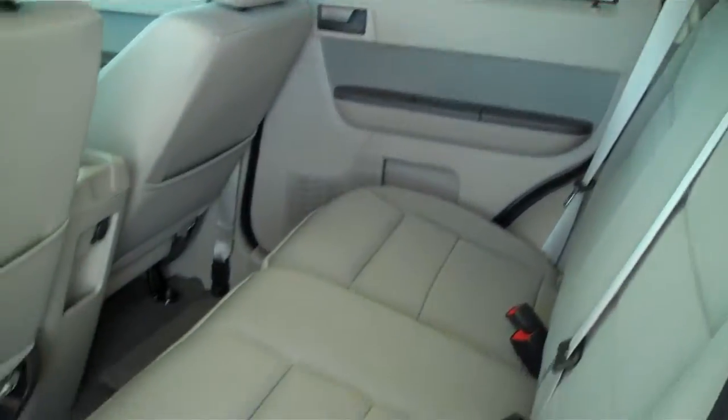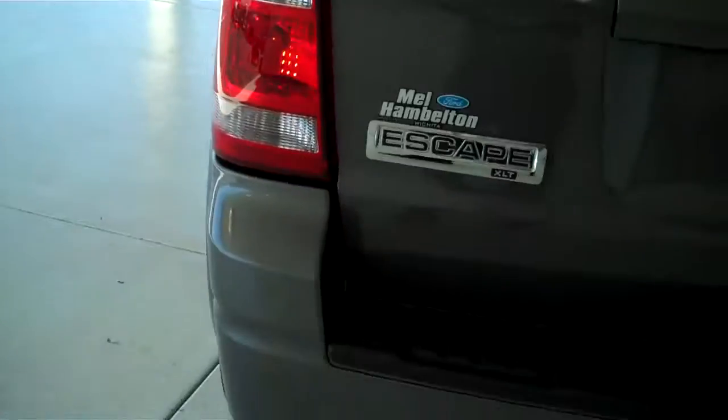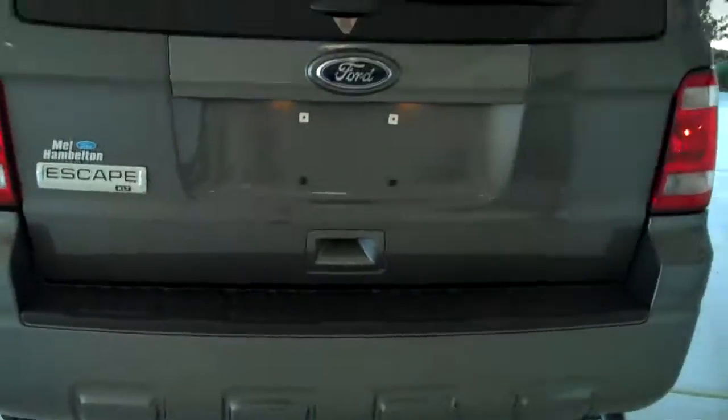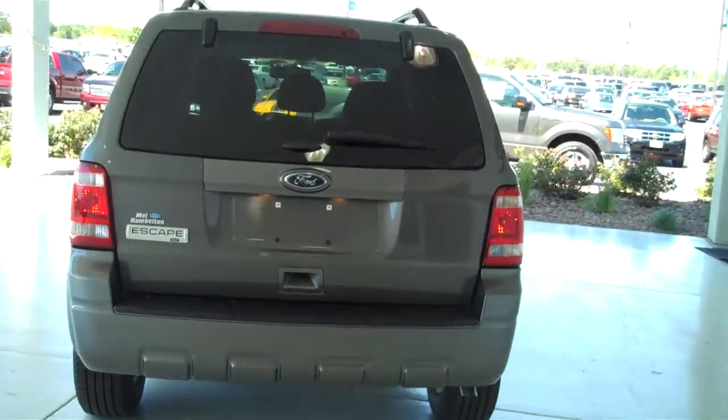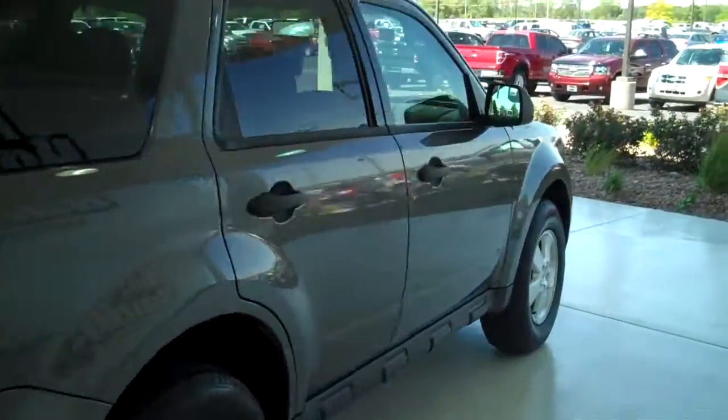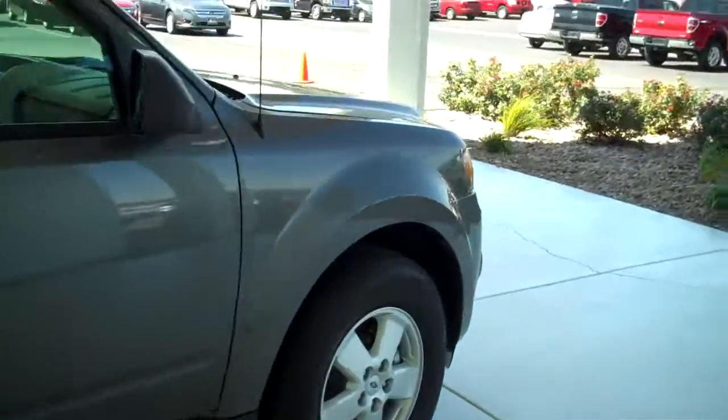This is a 5 passenger vehicle, it has a full split bench seat in the back. This is the XLT model. You can see this vehicle in all of our inventory at MHFord.com or come out and see us in person at the big corner of 119th and Kellogg — that's Mel Hamilton Ford. Thanks for looking.